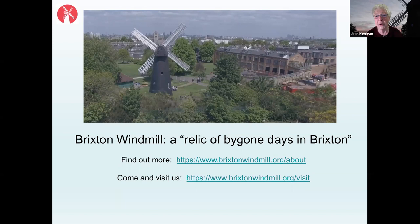Doug adds that during the war, children used to collect shrapnel on the way to school, with a prize for the largest piece. The speaker confirms that some of the outbuildings of the windmill received some damage, and that there was quite serious bomb damage in some of the surrounding streets.